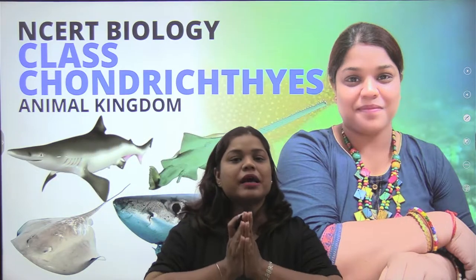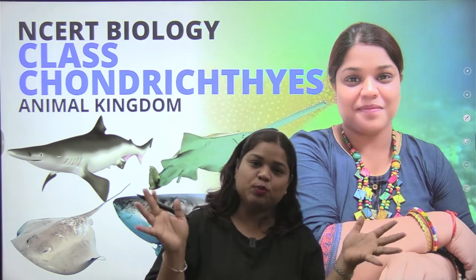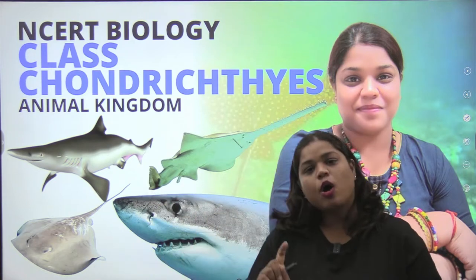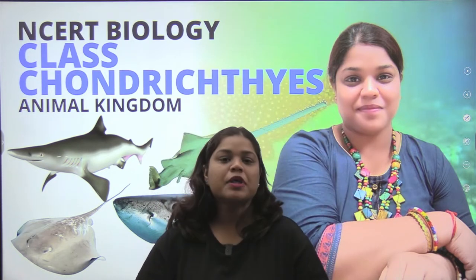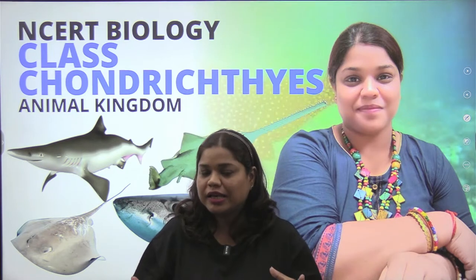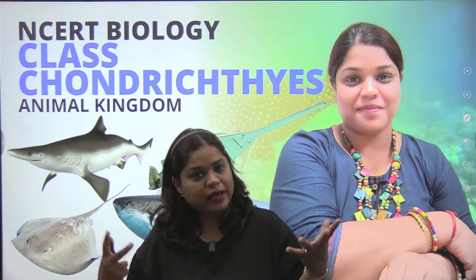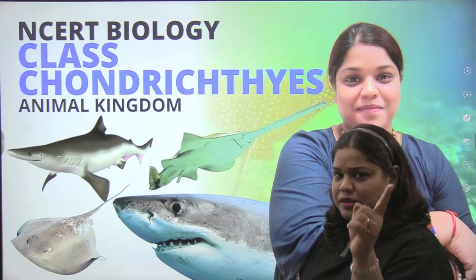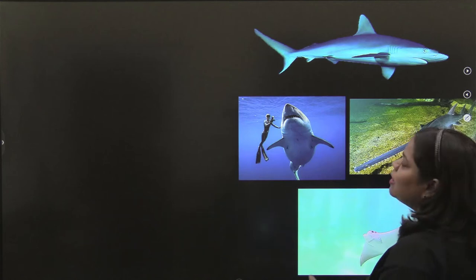We have seen Pisces, which was a superclass. We want to see two of them: one is Chondrichthyes and one is Osteichthyes. Today we will see Chondrichthyes — the fish in this class, their general characters and so on. Please subscribe and press the bell icon so that you get notifications.